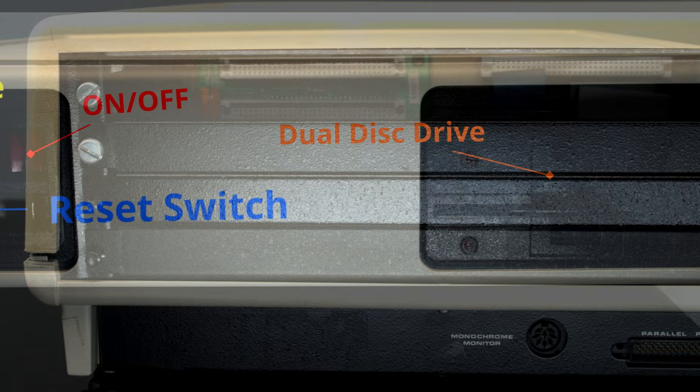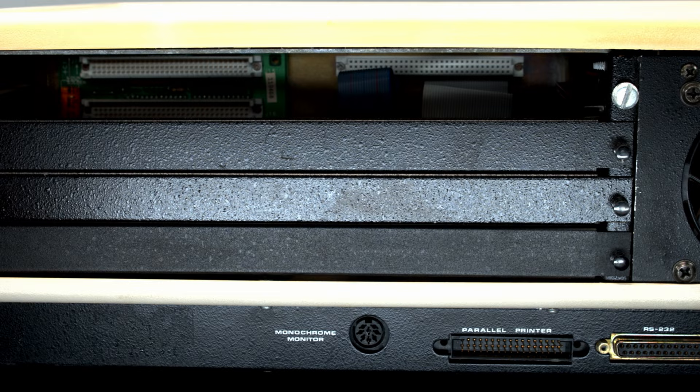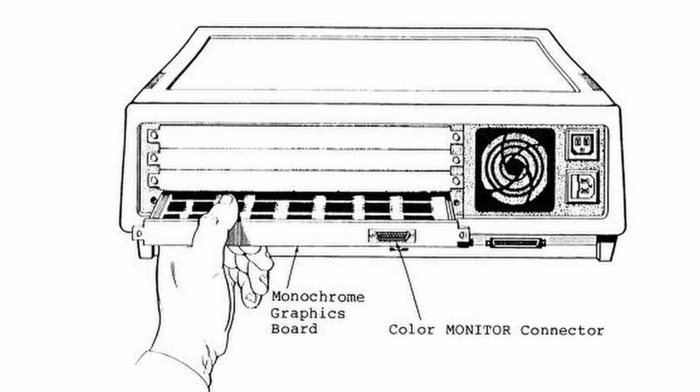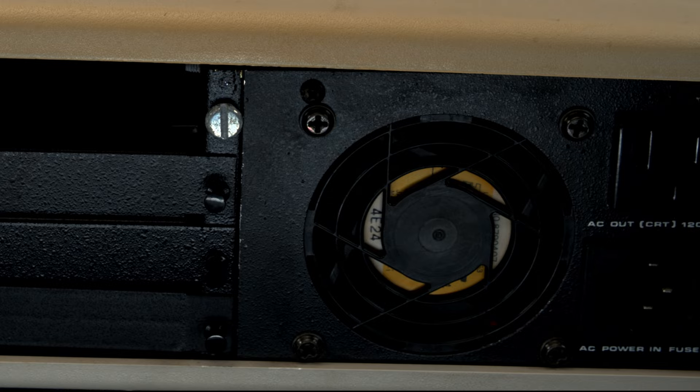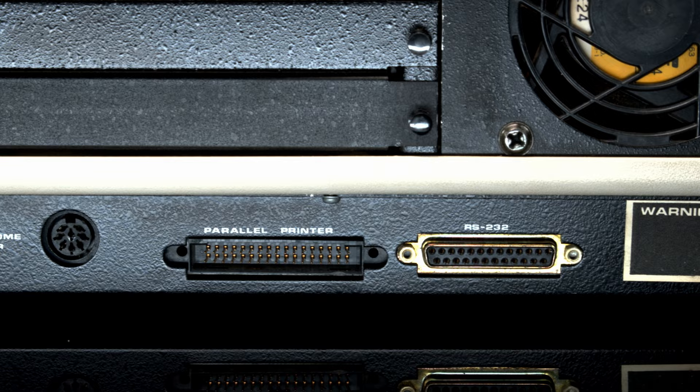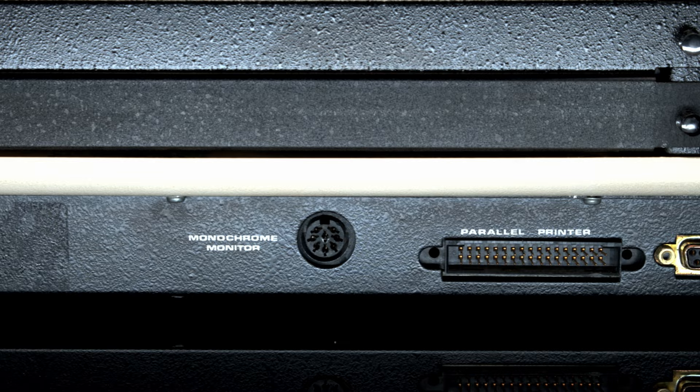The first thing you'll notice on the back of the system is the strange format that the 2000 used for its expansion cards — with these very narrow slide-in card slots. There aren't very many cards that were made compatible with this setup, and they are pretty rare now. Also on the back is the rather beefy fan, power in, and power out for a monitor. On the bottom row there's the proprietary serial port, proprietary printer port, and the monochrome monitor out. We are actually missing a dedicated graphics card for this system, something we're currently trying to track down.